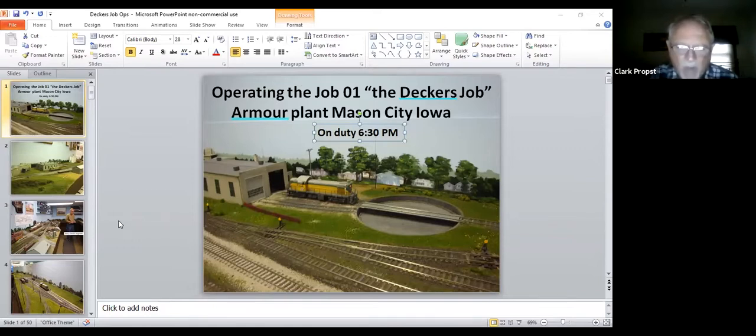The crew would come over at 6:30, and the Decker's job engine would be waiting for them at the engine house. So they get on their engine and if I can make the thing work.